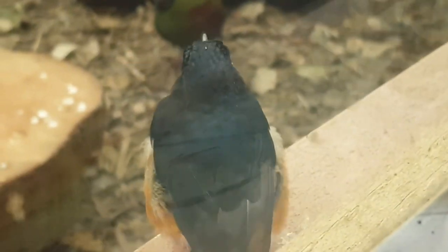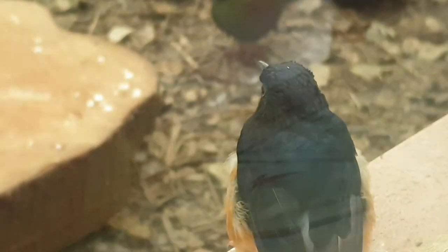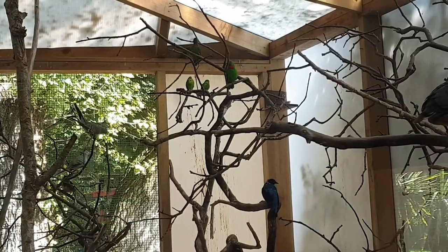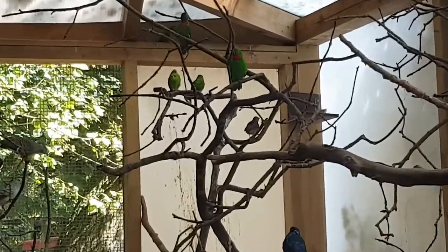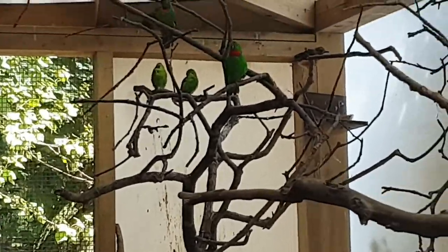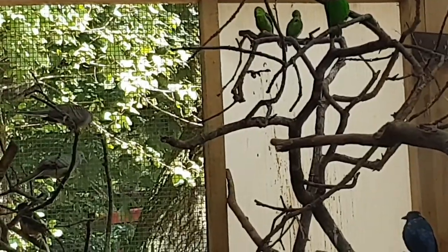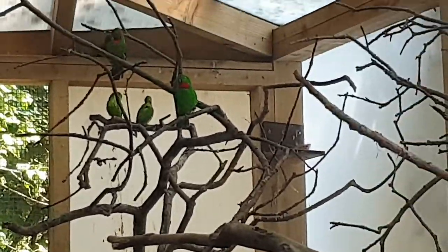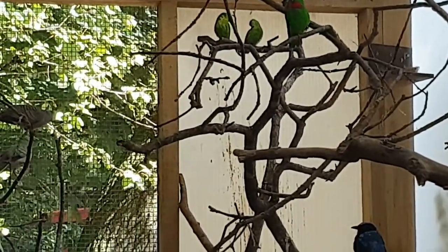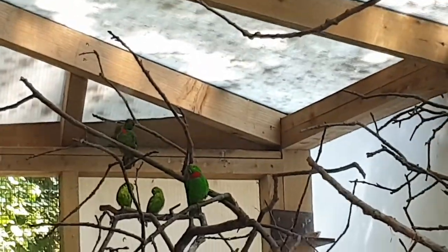The glass is not helping. That's a silver-eared Mesia, just there. Those pretty green things in the background are called blue-crowned hanging parrots, which is interesting because they are green - maybe they have tiny blue on their heads which I can't see from here.